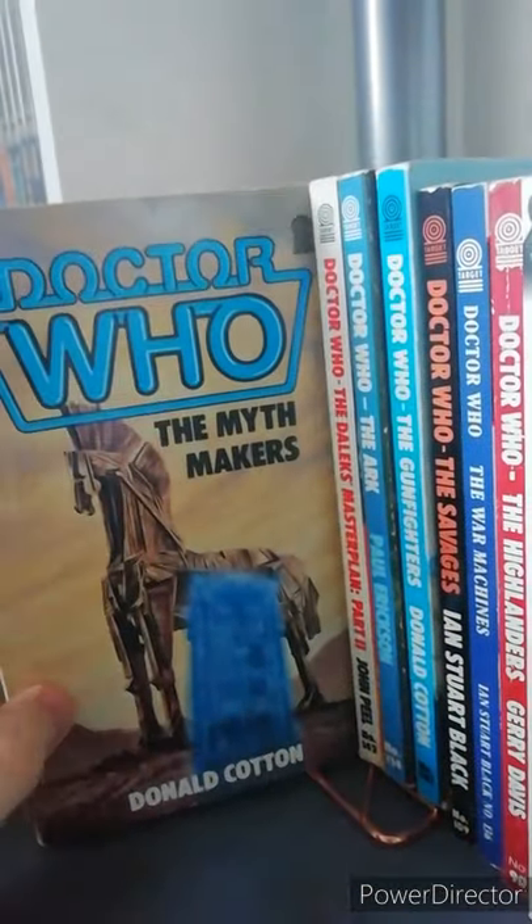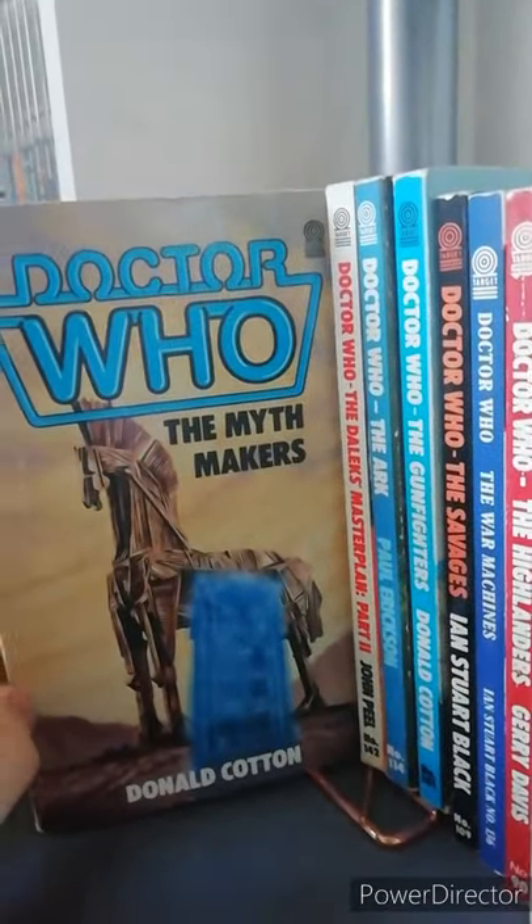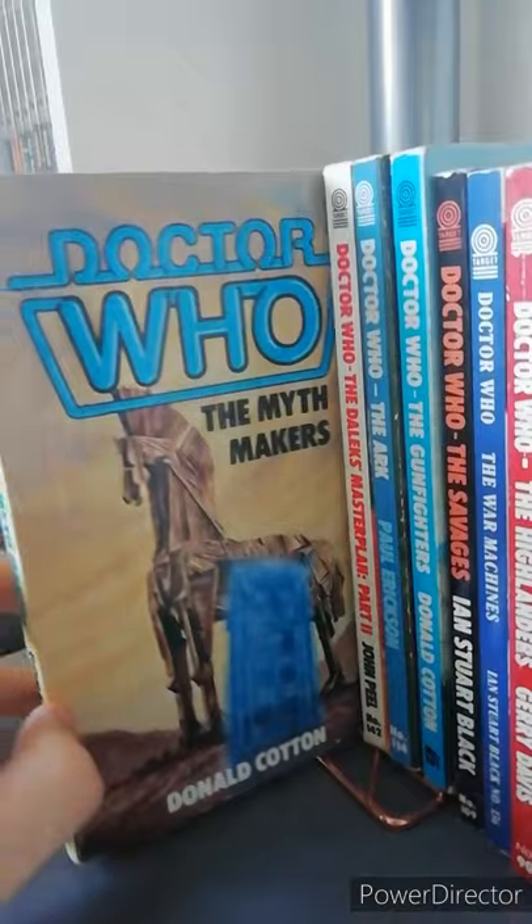Next one is Doctor Who the Myth Makers. Now this one's got a bit of a strange USP — it's all written from the perspective of one of the Greeks, and it's also done in sort of letter form, which is certainly unusual.